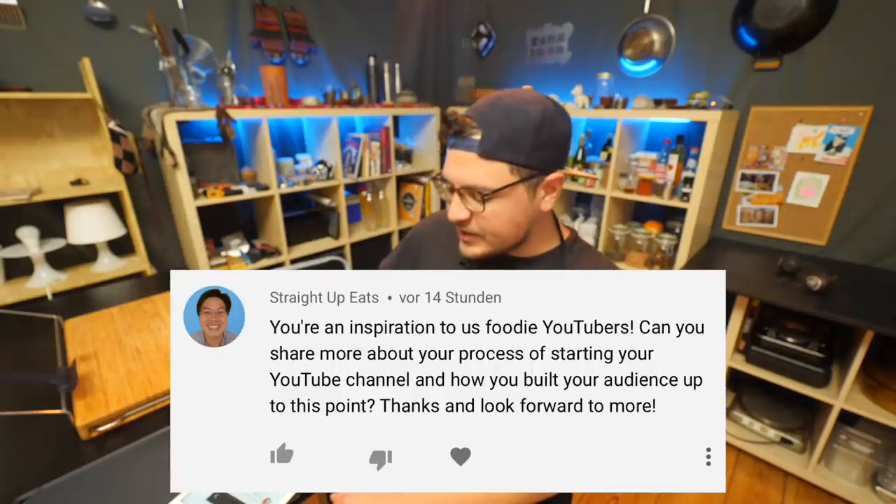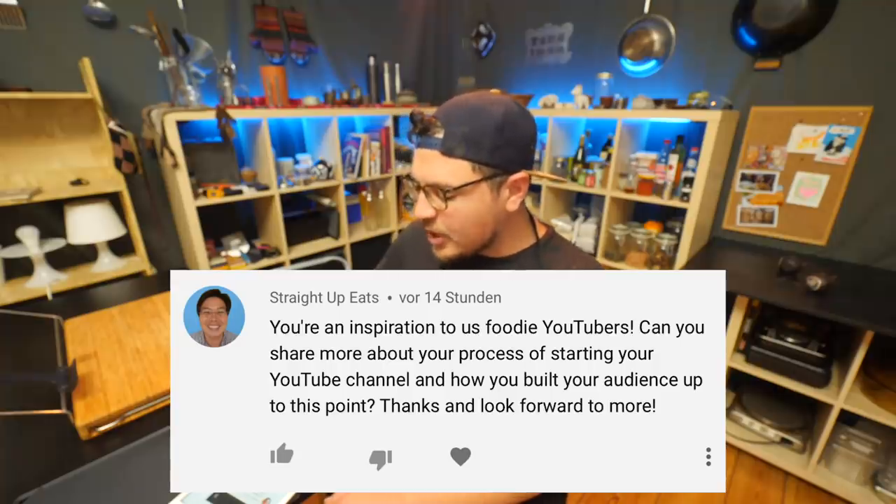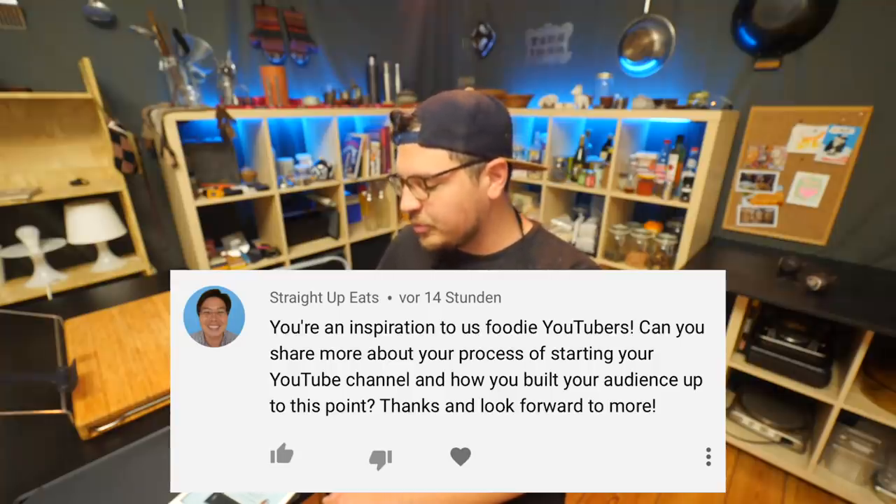Straight Up Eats is asking: you're an inspiration to us foodie YouTubers — can you share more about your process of starting a YouTube channel and how you built your audience? First of all, I love your channel — you have really cool recipes. For the first year, it was basically just uploading a video and getting like maybe three, four, five hundred views at the most.